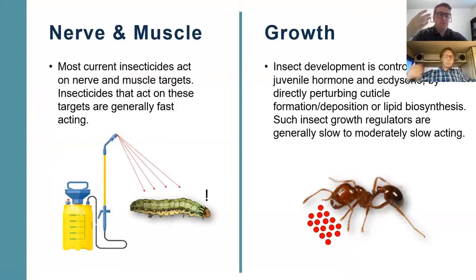The first category is pesticides that affect the nerves and muscles of an insect. Most current insecticides you're buying on the market today fall under this category because they target muscles — these are really fast-acting. If you're spraying something on a caterpillar and it's jolting around, that's usually because it's affecting its nervous system. The next mode of action involves insect growth regulators, affecting the insect's development because it's controlled by that juvenile hormone and affects its skin and growth.